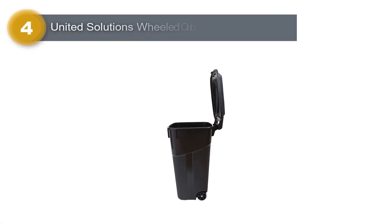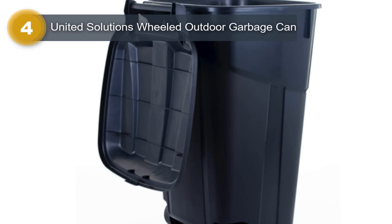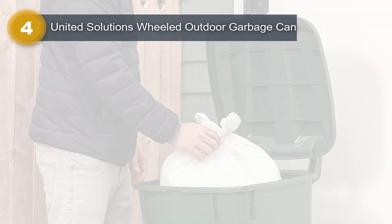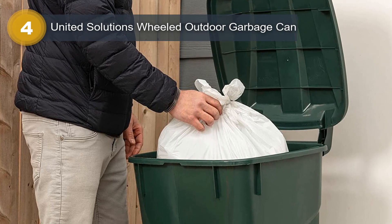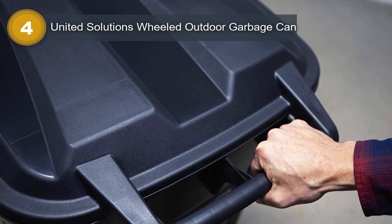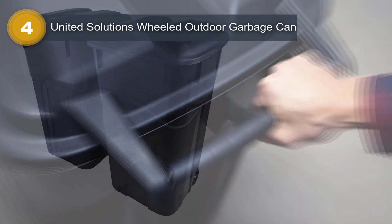Number 4: United Solutions Wheeled Outdoor Garbage Can. The United Solutions Wheeled Outdoor Garbage Can is a reliable waste management solution. With a brand reputation for quality, this garbage can has a capacity of 32 gallons, offering ample space for outdoor trash. Its sleek black color adds a touch of sophistication to any environment. Featuring a manual lift opening mechanism, this garbage can is easy to operate and securely keeps waste contained. The can is made from durable plastic, ensuring its longevity, and is equipped with a sturdy steel axle for smooth mobility. The wheels make it effortless to move the can from one location to another, saving you time and effort.